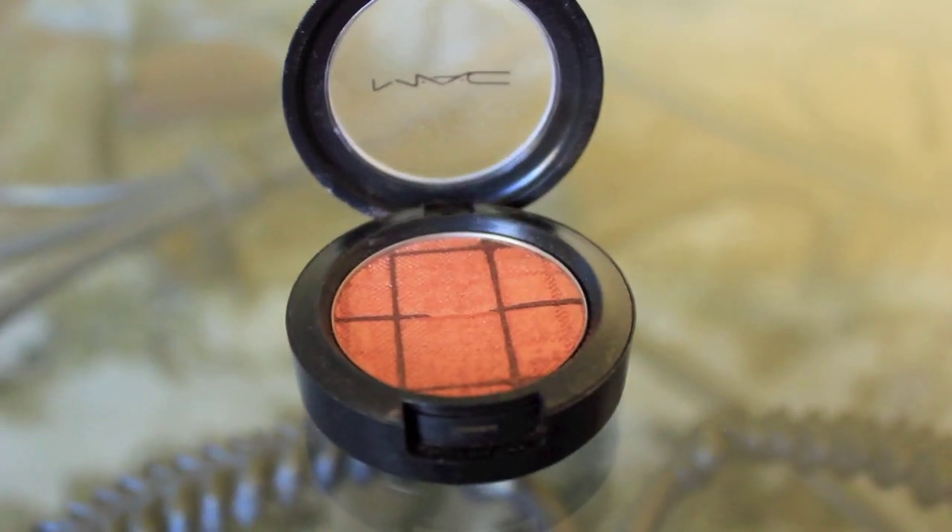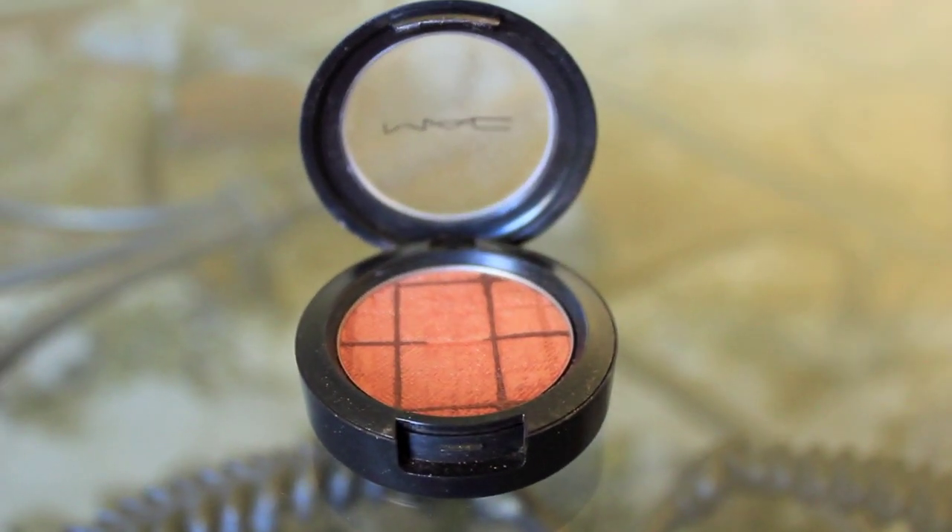For my cheeks, sometimes I use a MAC eyeshadow in the color Follow Your Fantasy — I think it's discontinued because I got it on sale. It's kind of peachy with a little brown and slight gold shimmer. I tried it on my eyes but peachy colors make me look like I have a rash, so I was like, I need peach on my cheeks not my eyes — so it's been converted into a blush.